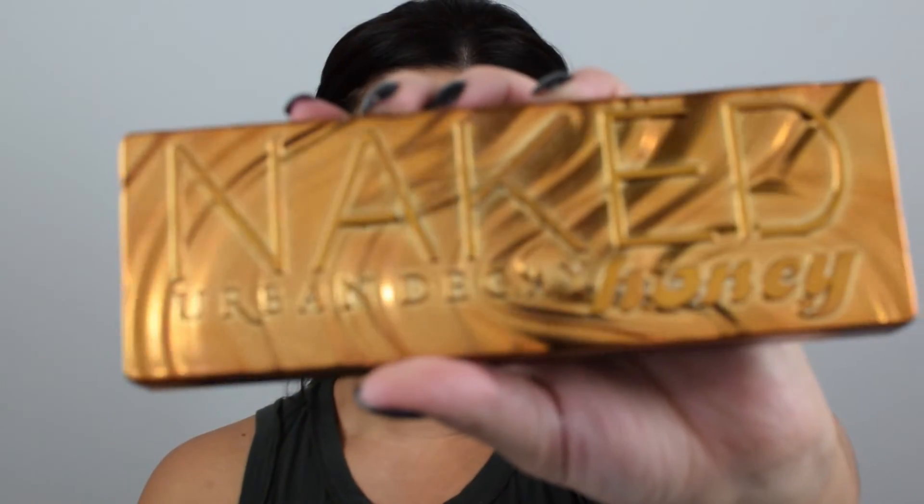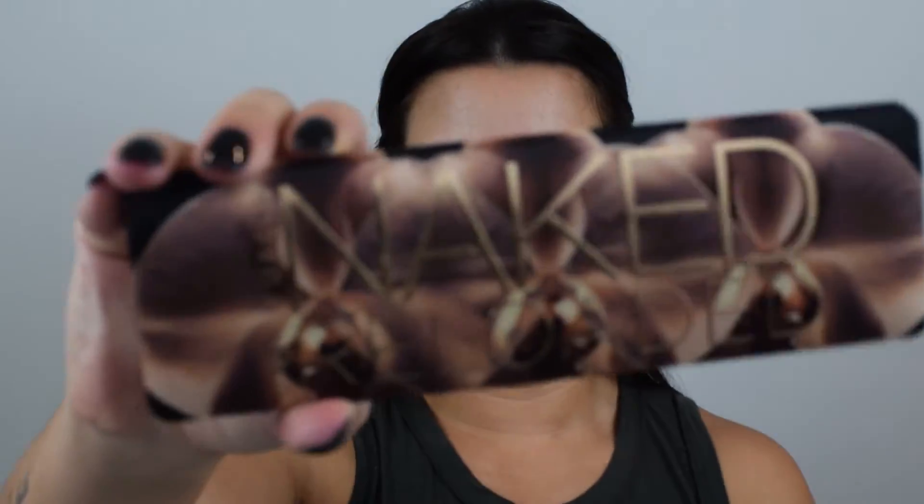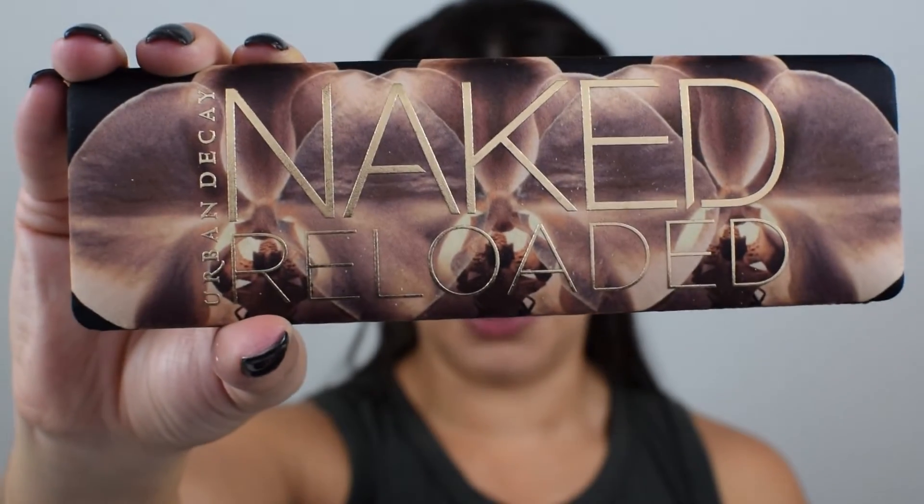So we're using the Naked Honey palette, and then I'm also going to go in with the Naked Reloaded palette. I love them both and the colors that they offer — I just like to toggle between both of them. Urban Decay has been really good with pigment. I obviously love their primer, so why not use their shadows?